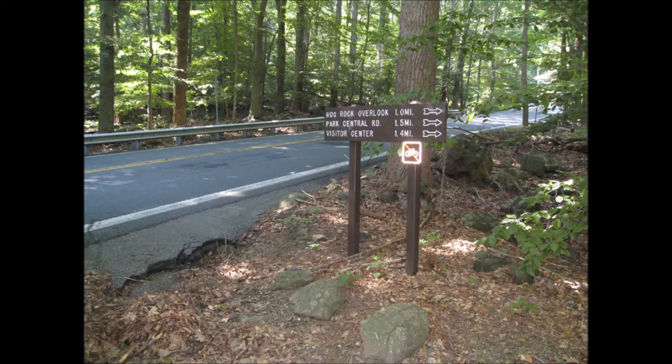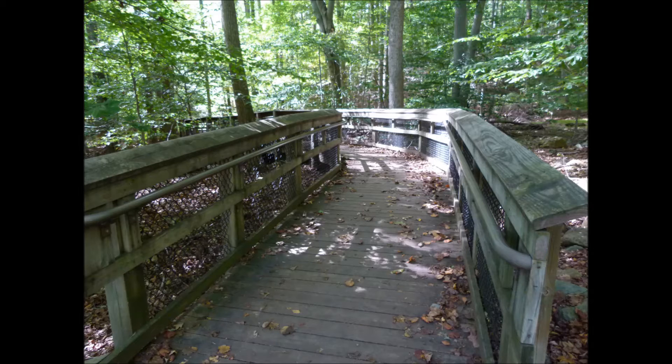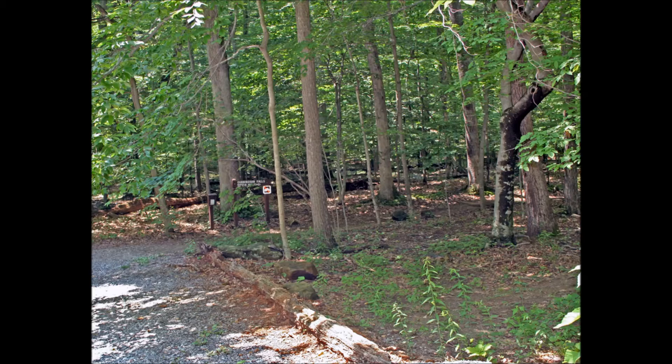Cunningham Falls State Park does not allow pets in the Falls or Lake area. You will see the boardwalk path that leads to Cunningham Falls immediately after crossing the road. To get started, the trailhead is located on the right-hand side at the end of the gravel parking lot across Park Central Road from the Visitor Center.